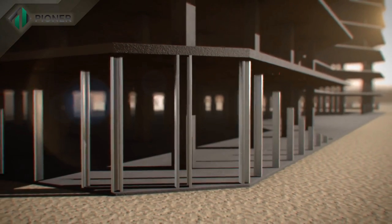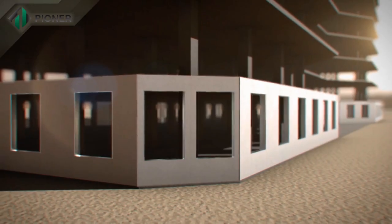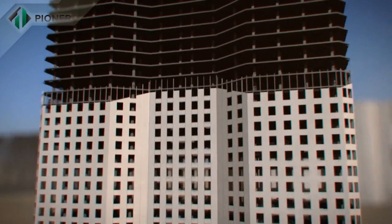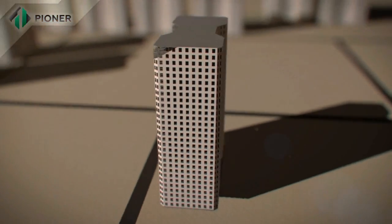Pioneer innovative technology is applicable for construction and enclosing structures of building envelopes of any height and number of stories.